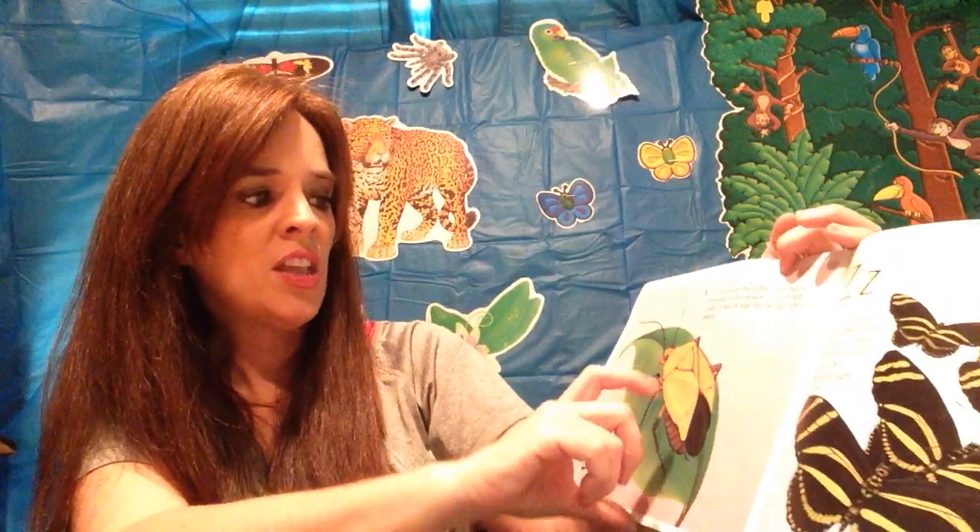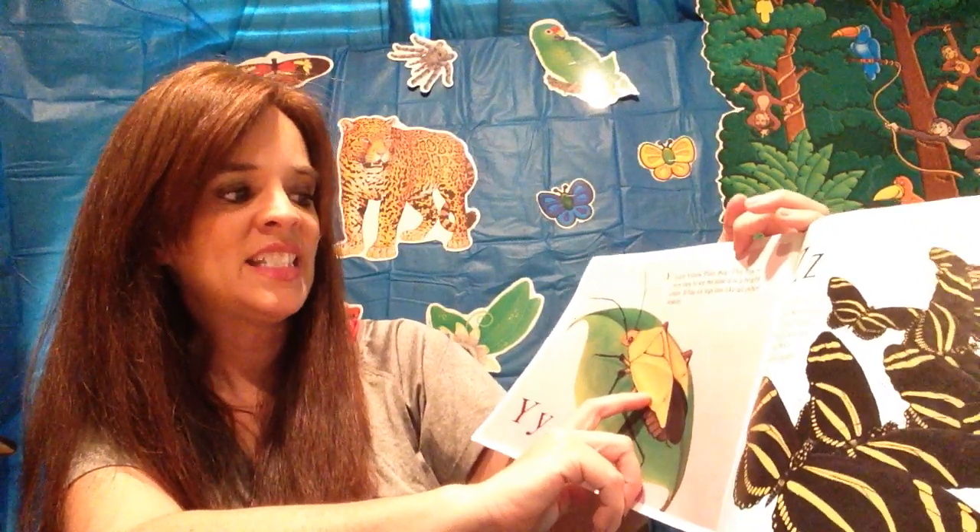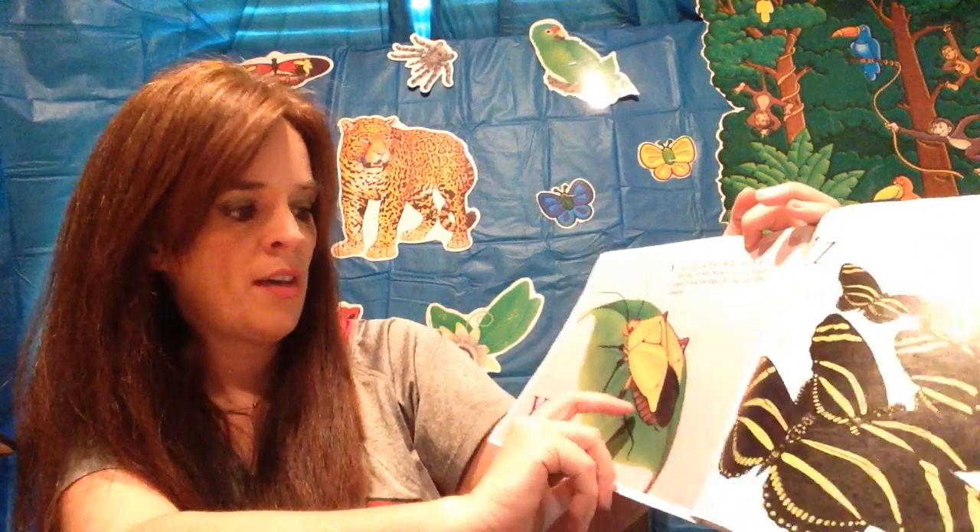Y is for the yellow plant bug. This bug is very easy to see because it is brightly colored. It has six legs, just like all other insects.